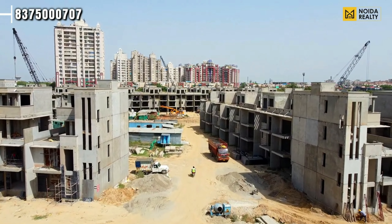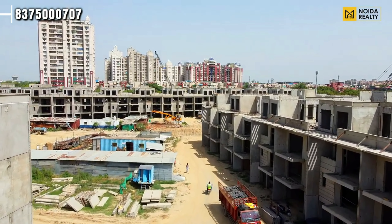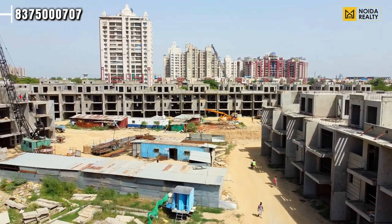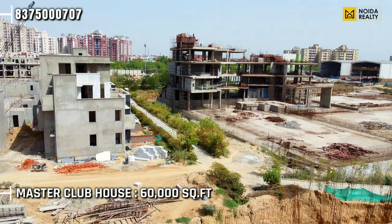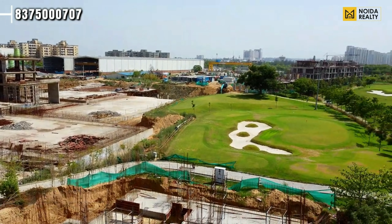These are your Exquisite Villas with sizes up to 1,000 square yards. You can see the current development stage — outer and internal finishing work is in process. This is the actual stage of your Exquisite Villas. The under-construction structure you see on screen is your Master Clubhouse. If you talk about the area, this is a club spread across 60,000 square feet.